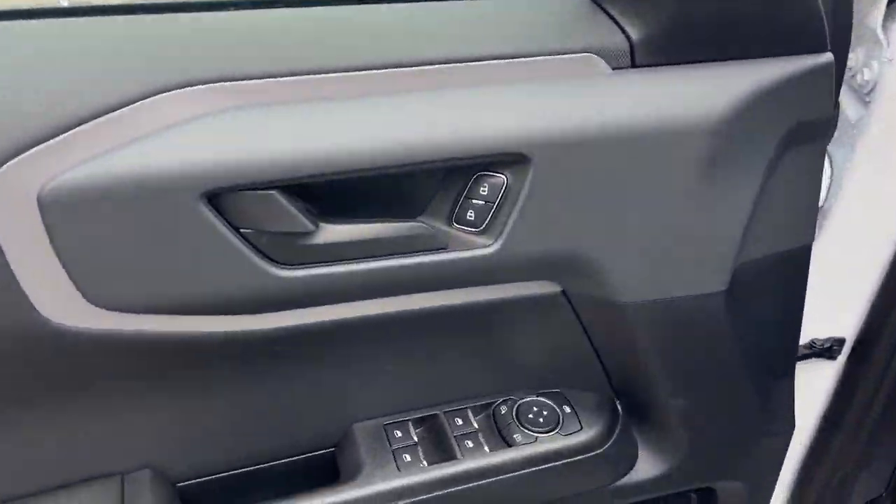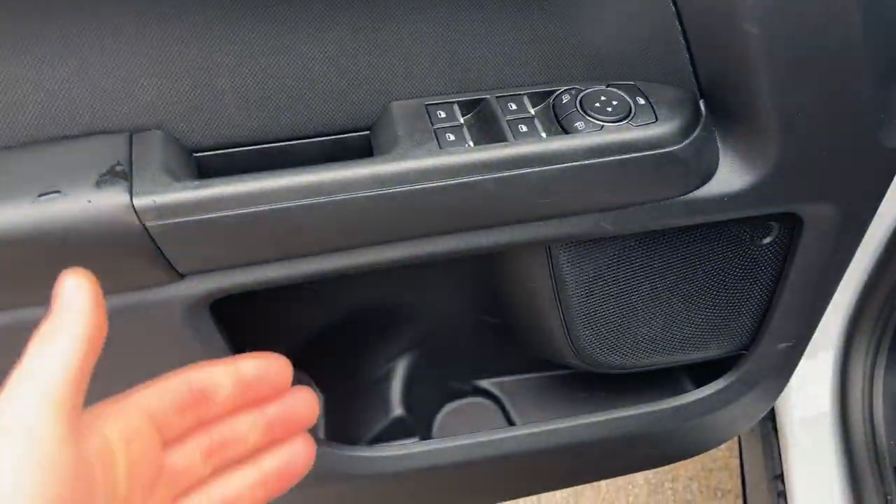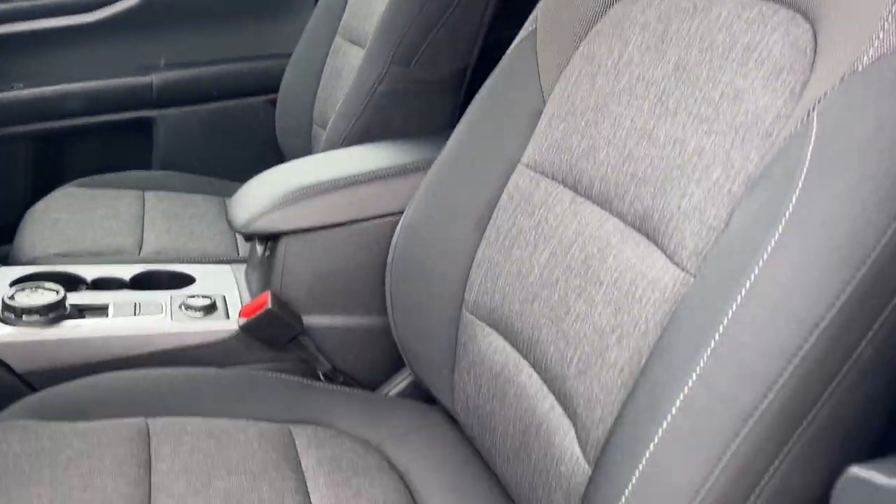Coming around to the front of the vehicle, you do have power windows and locks, power glass, adjustable heated mirrors with blind spot monitoring, some storage in the door there, automatic headlights, and really comfortable front seats up here. The driver's seat is powered with lumbar.